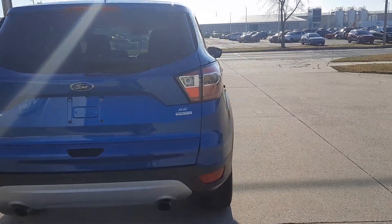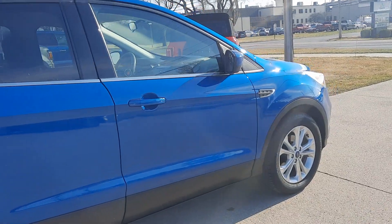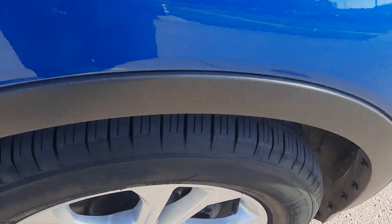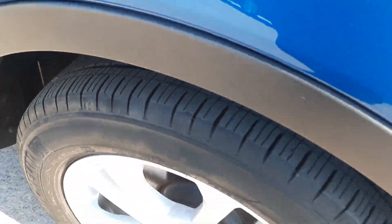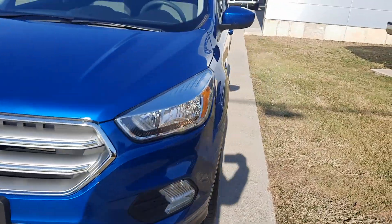This one's in good shape along the outside. Tires look good all the way around — I'll show you one as an example. We'll go take a look at the inside.